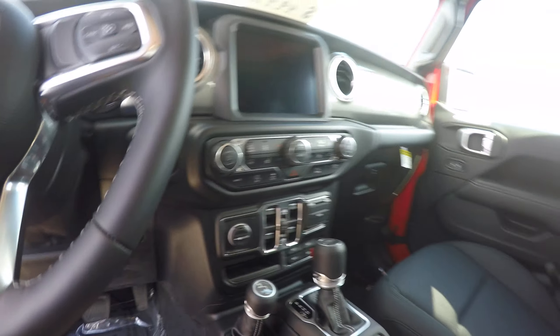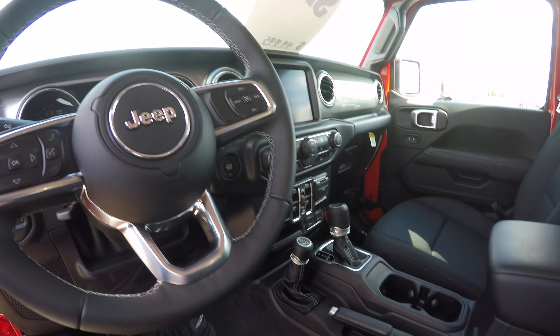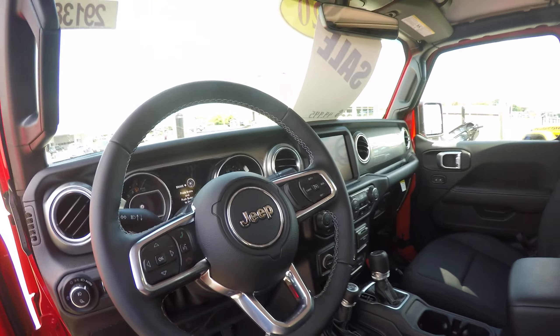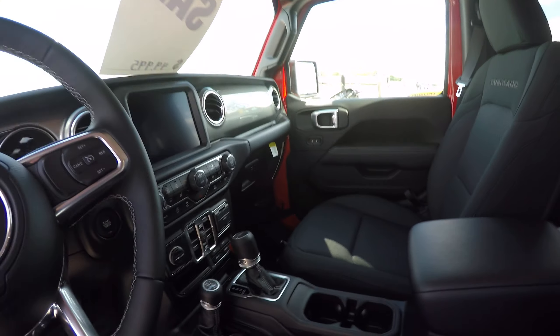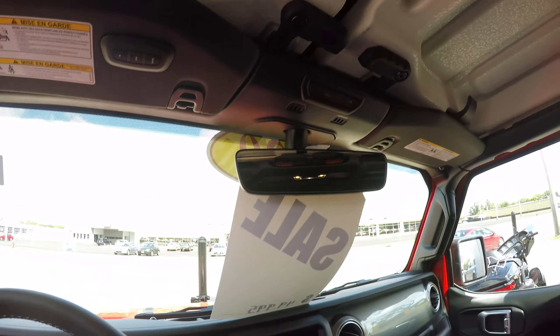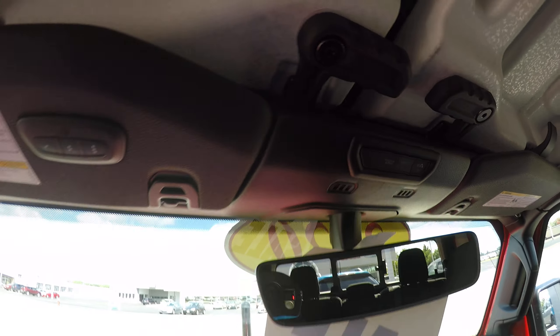Has the cold weather package, gives you the remote start, heated steering wheel, heated seats, and also the all-weather floor mats. Does have your SiriusXM Guardian to contact emergency services.